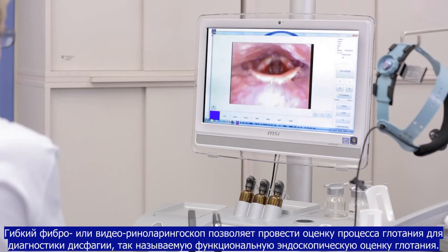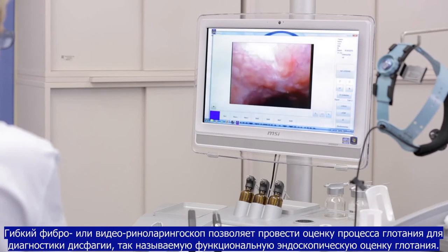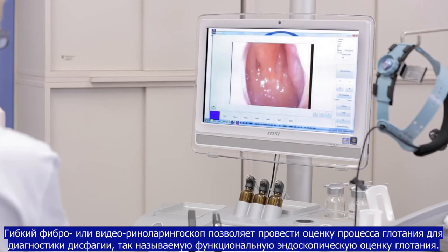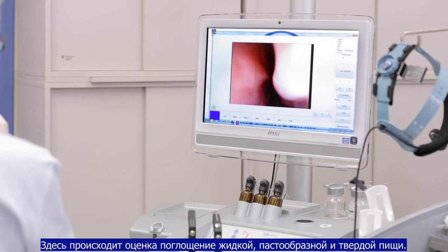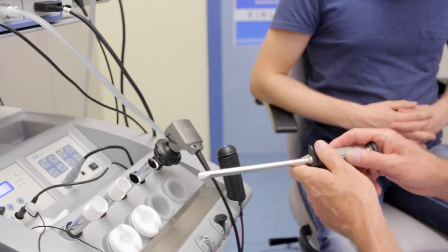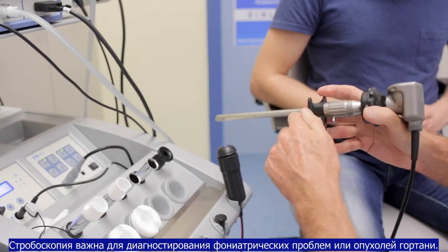The flexible rhinolaryngoscopy allows the fiber or video endoscopic examination of the swallowing process as part of the dysphagia diagnosis — the so-called functional endoscopic evaluation of swallowing. Here the absorption of liquid, pasty and solid food is assessed. The stroboscopy is essential for phoniatric problems or laryngeal tumors.